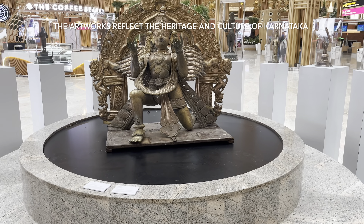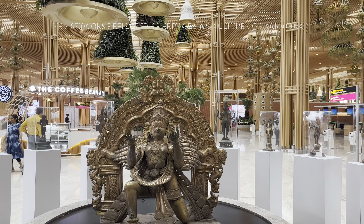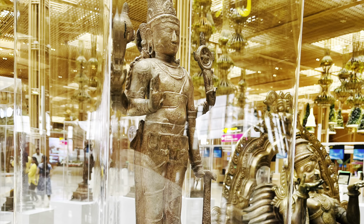There are some beautiful artworks that reflect the heritage and the culture of Karnataka and India.